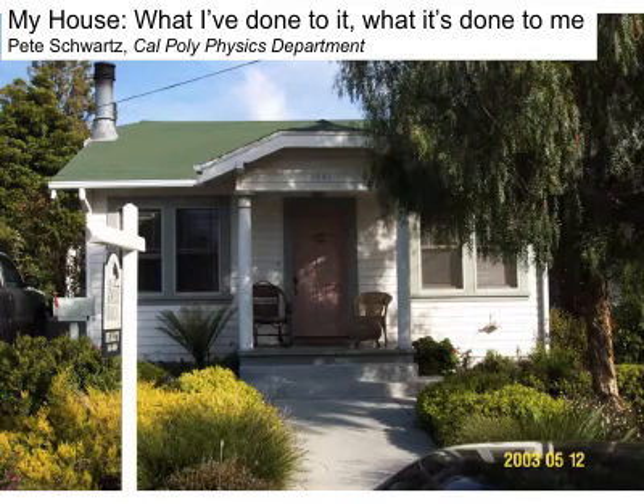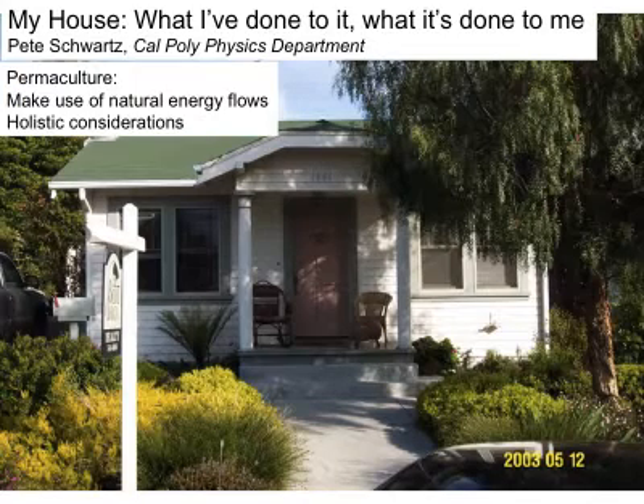I bought this house in the spring of 2003 and suddenly found myself in the uncomfortable position of being able to make choices to live consistent with my values. I embarked on a process that profoundly changed the house and ultimately profoundly changed the direction of my life. In retrospect, many of the choices I made were consistent with the study of permaculture, where we make use of the natural energy flows we find around us and we do this with holistic considerations.